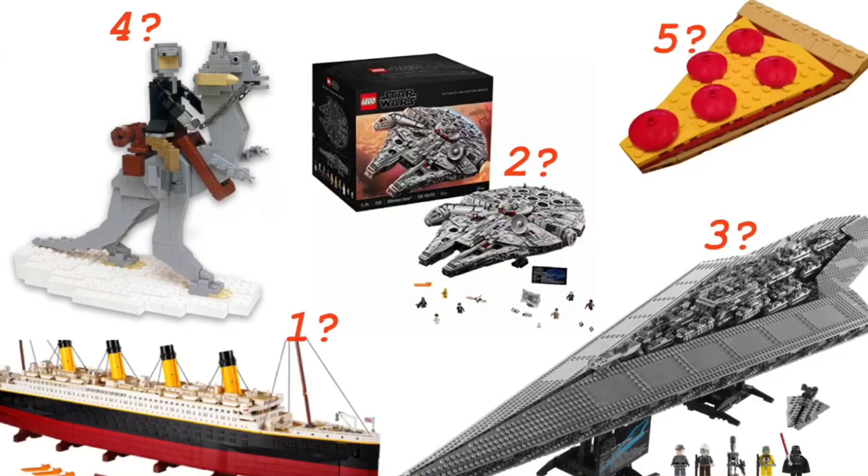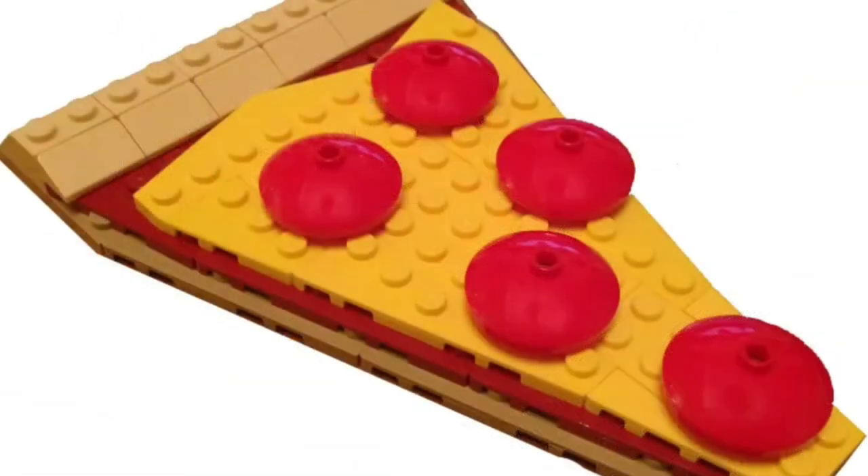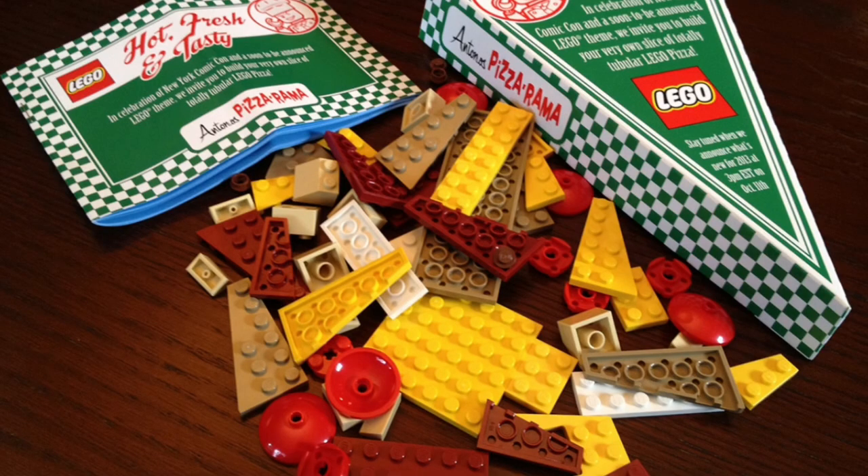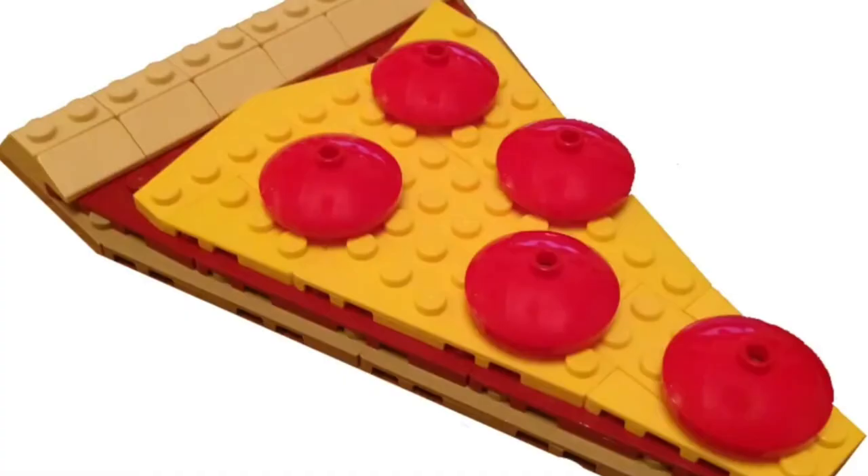Hello there everyone, welcome back to a brand new video. Today I'm going to talk about the top 5 most expensive Lego sets ever created. Let's talk about the fifth one, which is not really that special to be honest — it's just a slice of pizza. This was actually a Comic-Con exclusive back in 2012 when the first Lego TMNT sets were released.